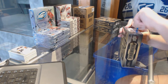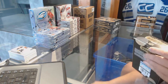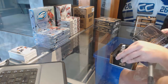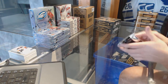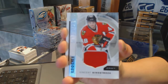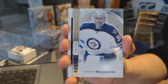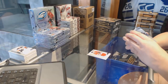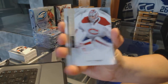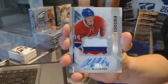On to box three. We've got a rookie jersey for the Chicago Blackhawks, Vincent Genestrosa. Rookie number 399 for the Winnipeg Jets, Connor Hellebuck. Base card number 399 for the Montreal Canadiens, Carey Price. We've got a three-color rookie patch auto number 375 for the Montreal Canadiens, Mike McCarran.